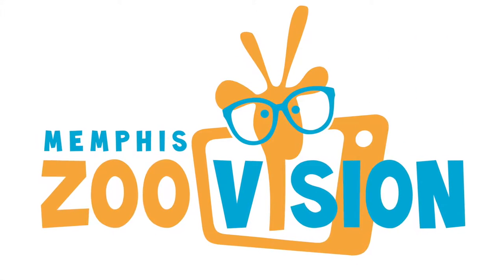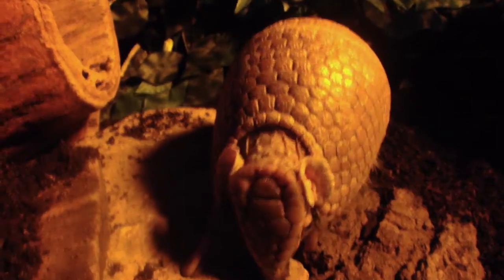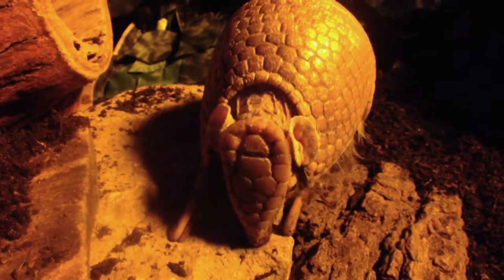Welcome to Memphis ZooVision. Today we'll be talking about three-banded armadillos. There are two species of three-banded armadillo, the Brazilian and Southern, which we have here at the zoo.